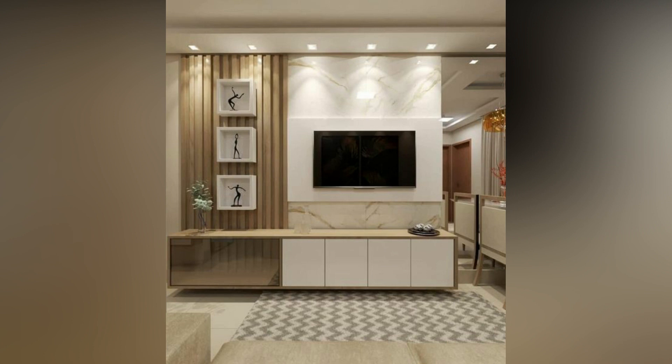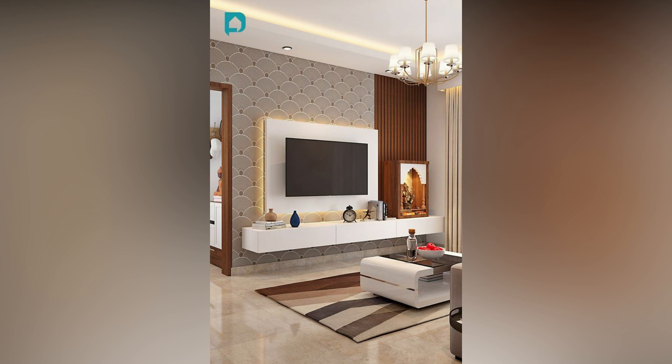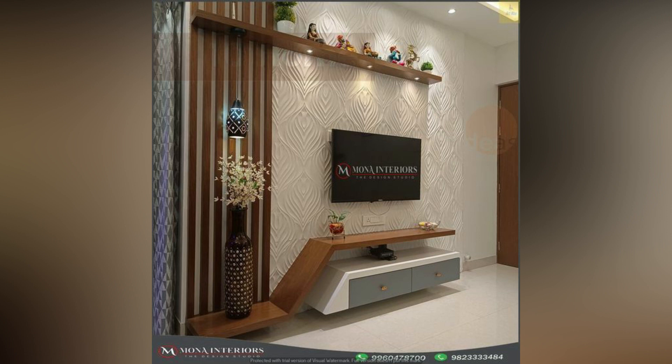Whether you decide to mount your TV on the wall or have it sit on a stand, a TV console is the perfect way to enrich your entertainment experience. It provides ample storage for your media essentials and a solution to stash away unsightly clutter. The right entertainment unit can also give your decor an extra injection of cleanliness.